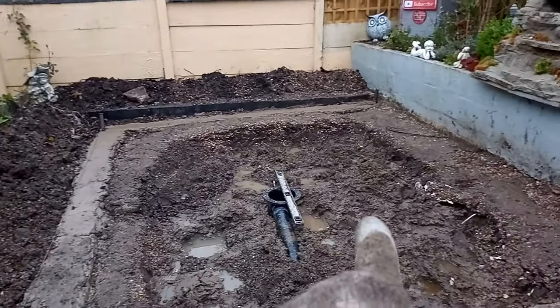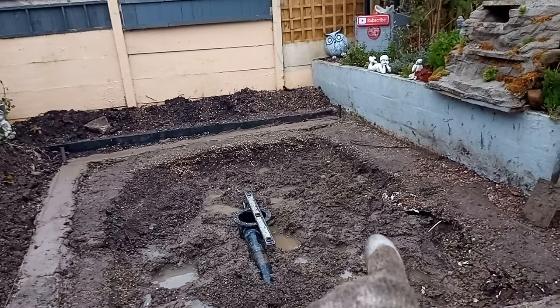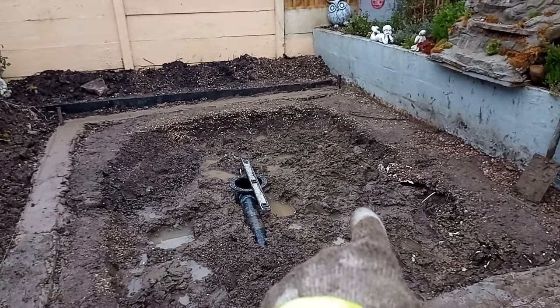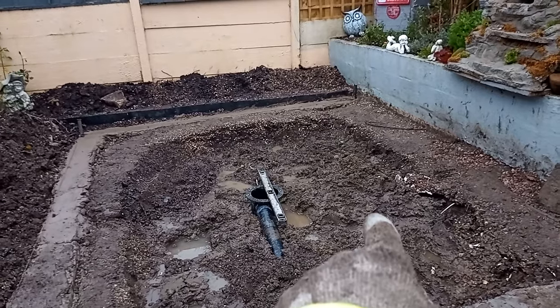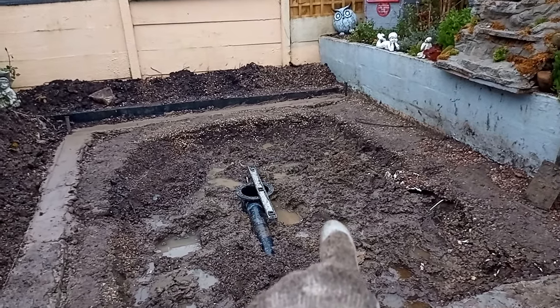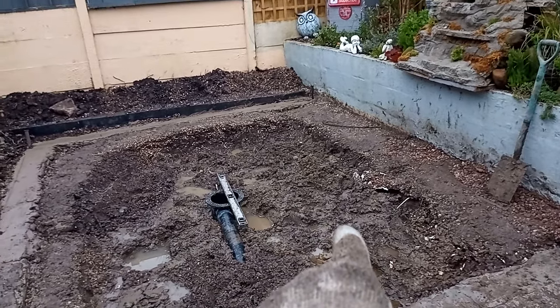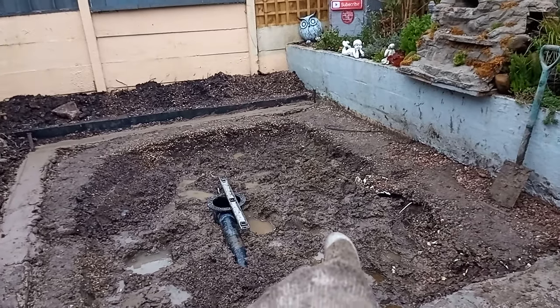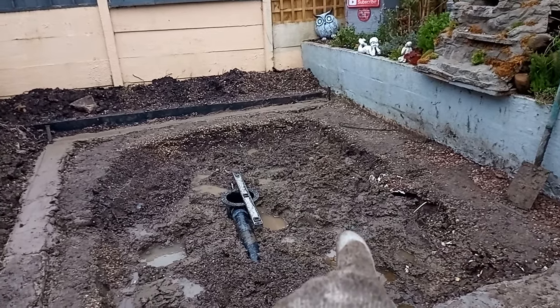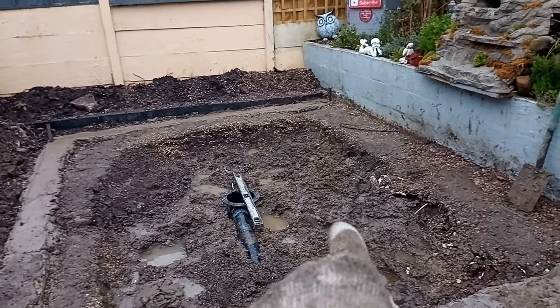I can't do anything with the drain because of that water. I'm on my night shift again tonight, so I don't know whether tomorrow when I get up I should just do a dry mix and stick it straight in there. I don't know - what do you guys think? Do you think that's a good idea?